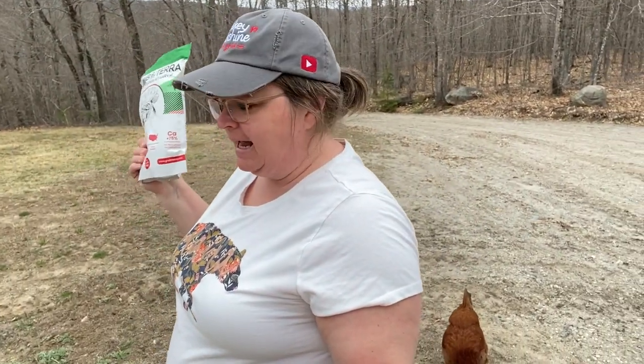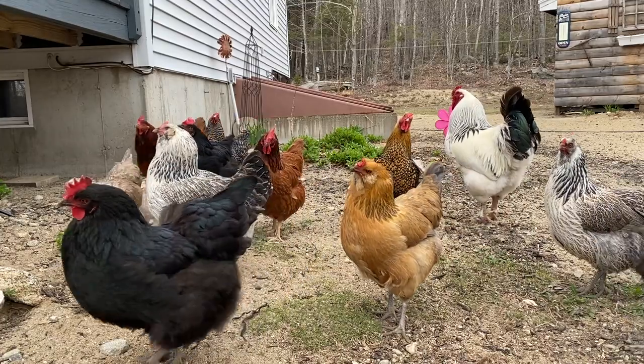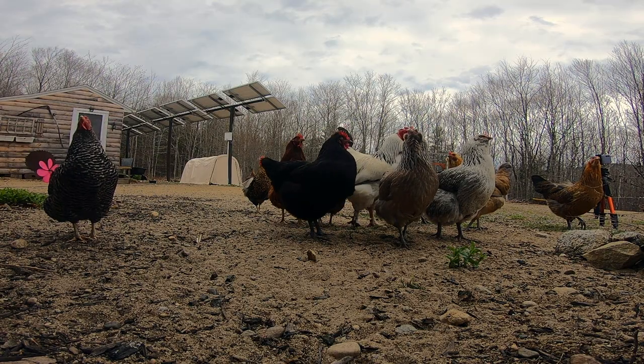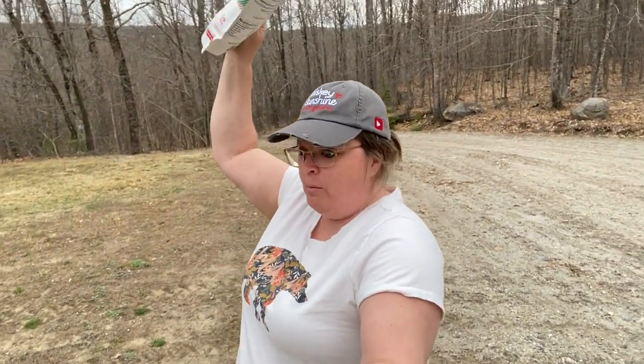Hey guys! We got some mail today and I gathered you around because I wanted to tell you about it and maybe you could try it. Grub Tierra, Black Soldier Fly larva. Wait guys, wait! I'll open it!